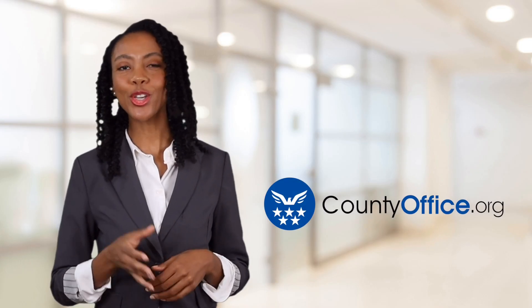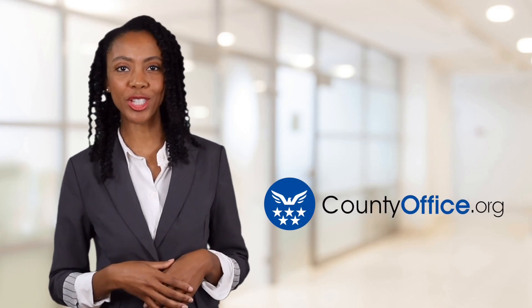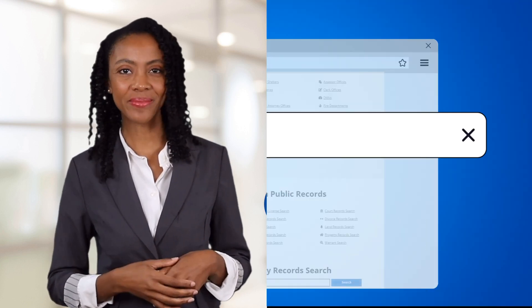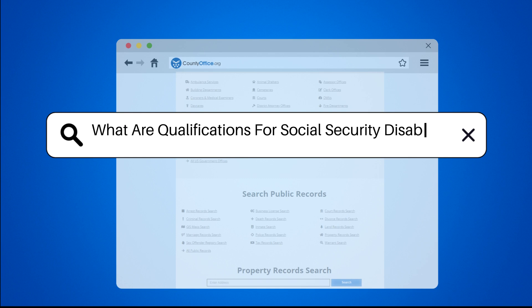Welcome to County Office, your ultimate guide to local government services and public records. Let's get started. What are qualifications for Social Security Disability?